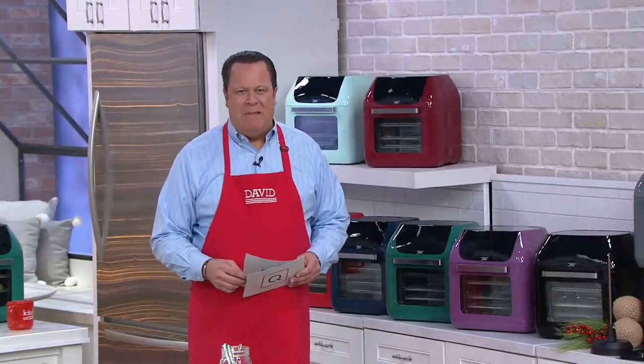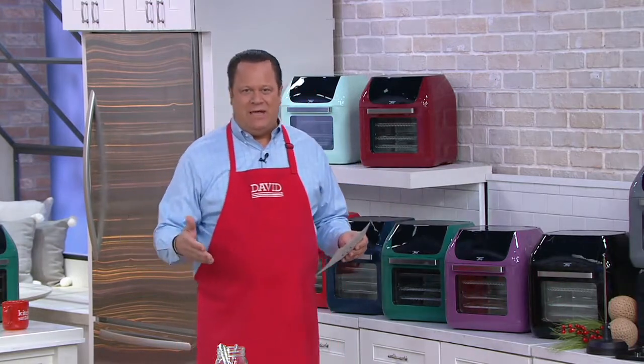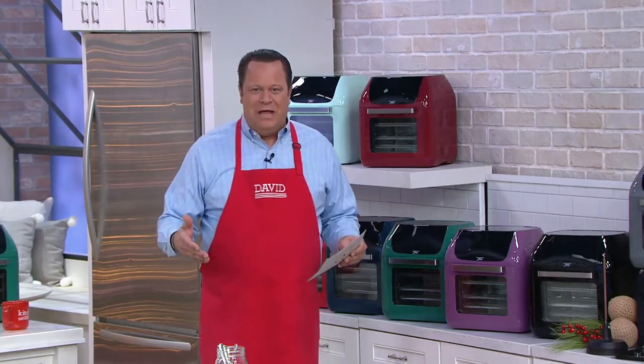When we got to thinking many, many months ago, what would be the great Today's Special Value for Sunday of Black Friday weekend in the kitchen category, the answer was obvious and clear: an air fryer oven — a Power Air Fry Oven that would allow you to do everything that a normal oven will do, but also have the additional benefit of air frying.